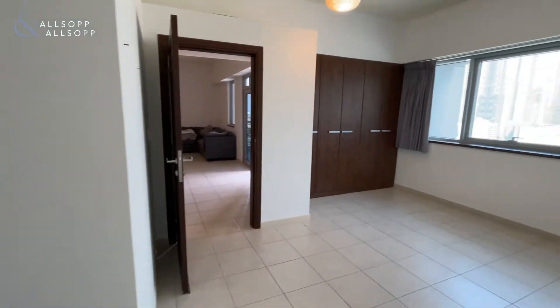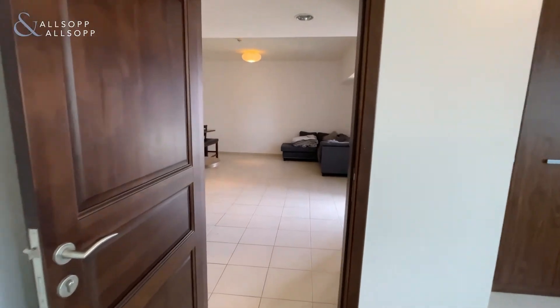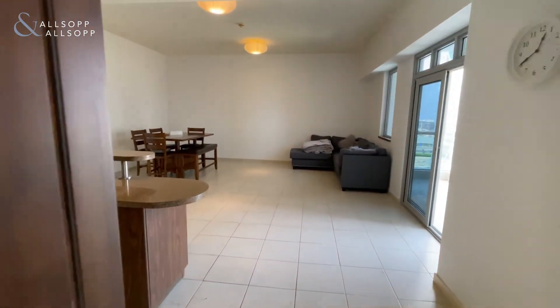If you would like more information on this property, or if you want to arrange a viewing, please contact Jonathan Caddick at Allsop and Allsop.